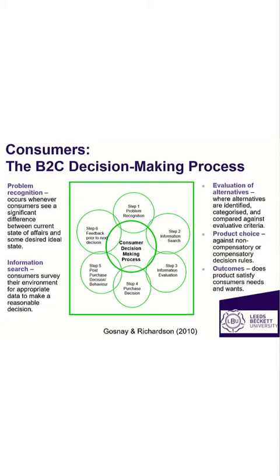We're going to be looking at the Gomsay and Richardson theory. This theory consists of five stages when going through making a decision. The five stages are as follows: problem recognition, information search, evaluation of alternatives, product choice, and product outcomes.